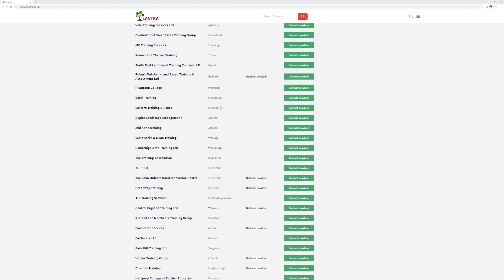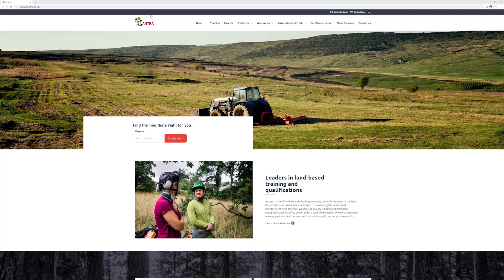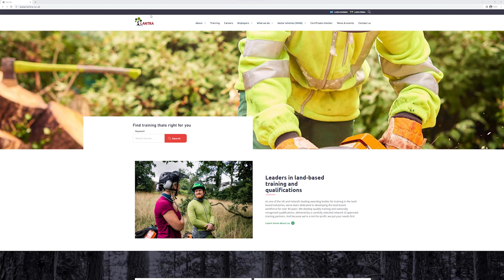If the course isn't the right one for you, you can easily search for another in the search course box at the top of the page. Rest assured, our training courses and qualifications are recognized by industry, so you can be confident that any employer or site manager can check the validity of your certificate or card.